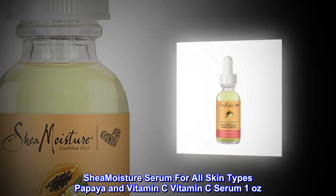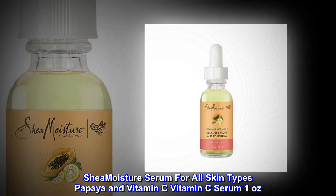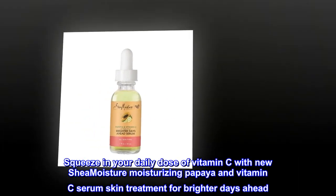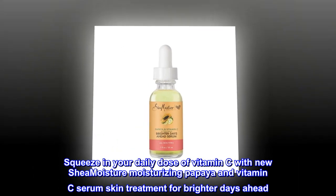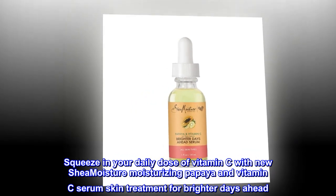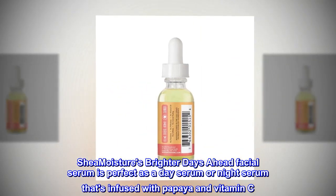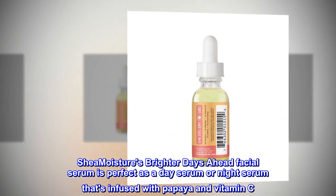Shea Moisture Serum for All Skin Types — Papaya and Vitamin C Serum, 1 Ounce. Squeeze in your daily dose of vitamin C with new Shea Moisture Moisturizing Papaya and Vitamin C Serum Skin Treatment for Brighter Days Ahead. Shea Moisture's Brighter Days Ahead Facial Serum is perfect as a day serum or night serum, infused with papaya and vitamin C.